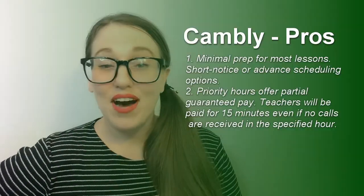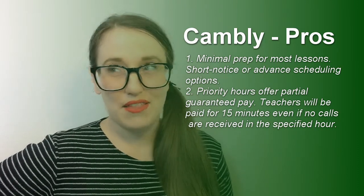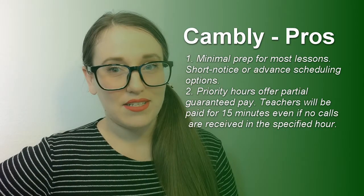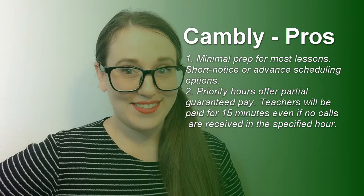Pros number two: they have high volume hours with some minimal guaranteed pay, so even if you don't take any calls I think you still get paid — actually, you get paid for 15 minutes of the hourly rate, so 25%. Math is hard.